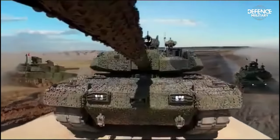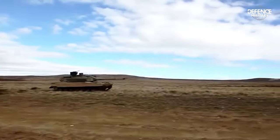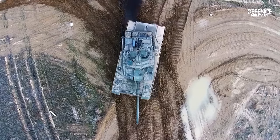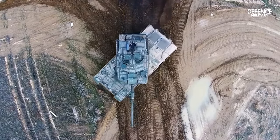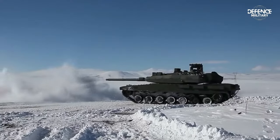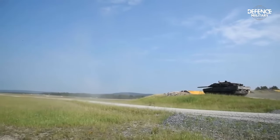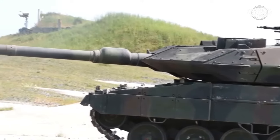The primary weapon of the Altay is a smoothbore cannon with a 120-mm barrel and a .55 caliber that can fire a variety of projectiles. It is a Rheinmetall gun variant, with armaments also utilized by the South Korean Black Panther and German Leopard 2A6 and 2A7 tanks.